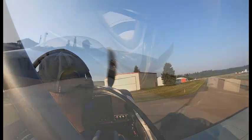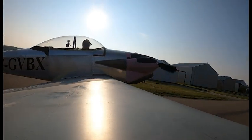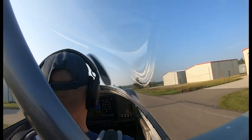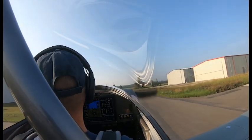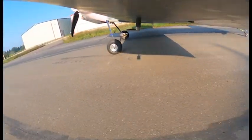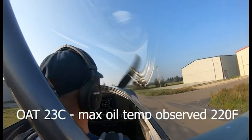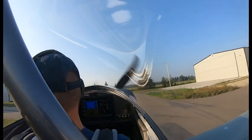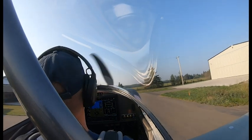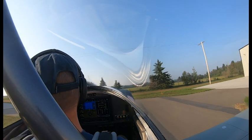Thanks for following along. First flight of Golf Victor Bravo X-Ray — no issues to report. Oil temps were a little high, saw 220 as the highest in that flight. It is quite warm outside, 23 degrees already. We'll monitor that — max is 240, so not too concerned right now with the engine not yet broken in. Stay tuned for lots more. Build yourself something, take it for a rip. See you on the next flight.